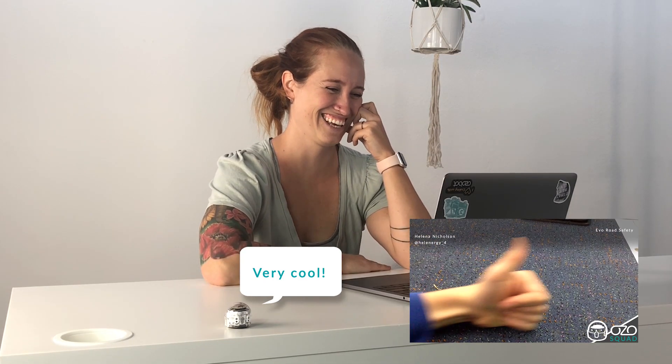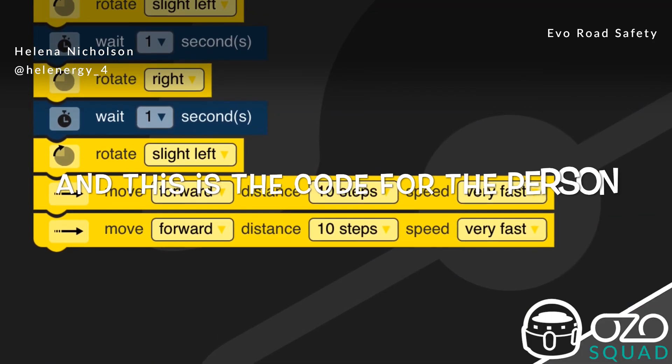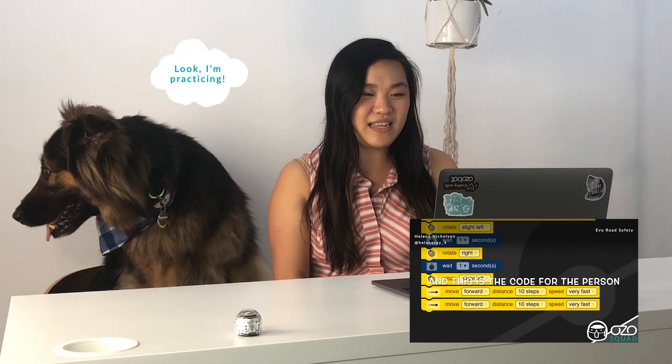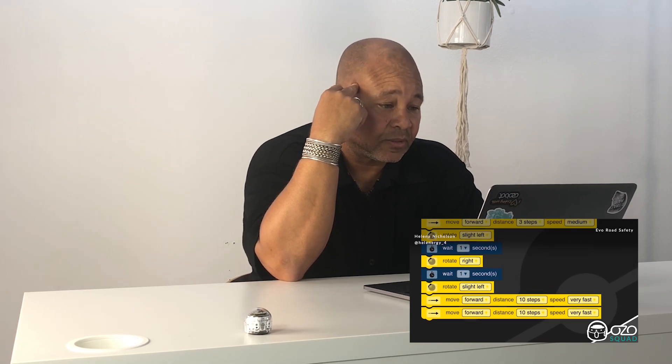Oh, that's great! So, coding the bot to look both ways and cross safely — that is really cool. And they're showing the code as well. That's a great lesson. Look both ways. That was awesome. I love it.